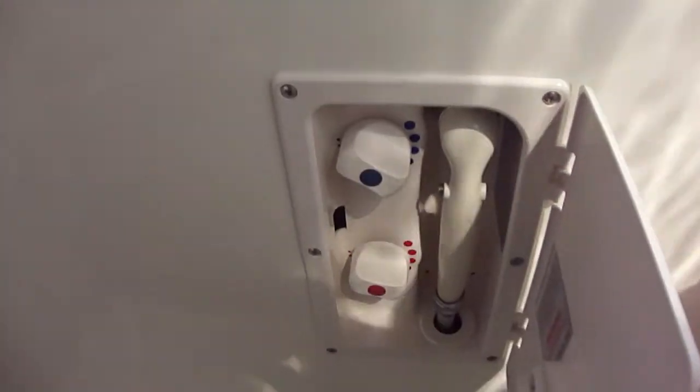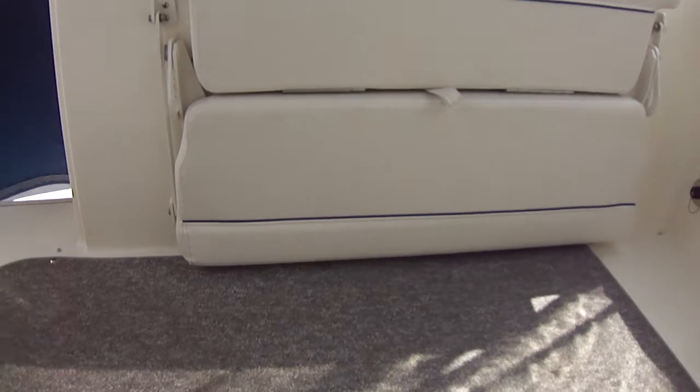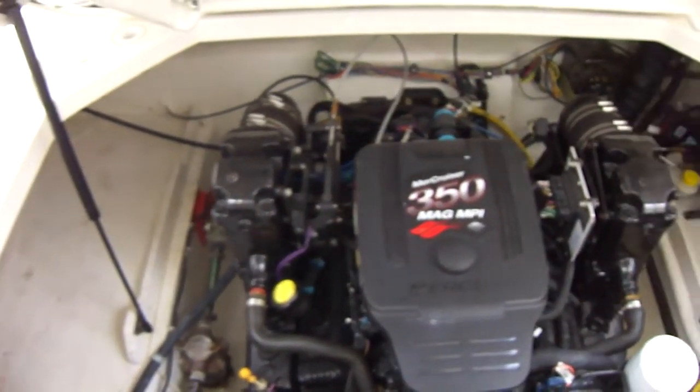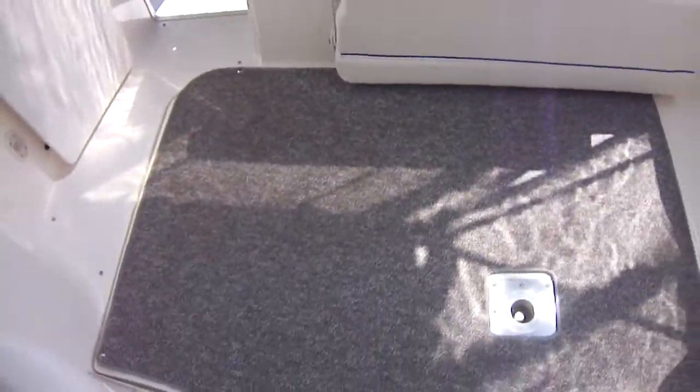You do have a transom shower with hot and cold water. This boat is powered by a 350 Mag Bravo 3. As you can see, very, very clean — it's a 350 Mag MPI, so it's fuel injection, 300 horsepower, and as I said, it is a dual prop. Snap-in, snap-out carpet, as you can see.